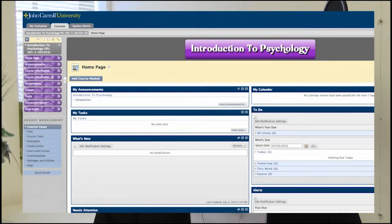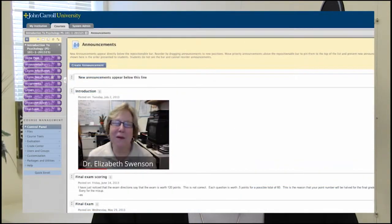I'm Elizabeth Swenson in the Department of Psychology, and I'd just like to say that the Center for Digital Media has been so helpful to me. I was one of the first people to put a psychology class totally online, and I just could not have done it without the help that I got from folks in the Center for Digital Media. Videos, activities — you name it — to get them all online was very challenging for me, but I got a lot of help. You'll like it.